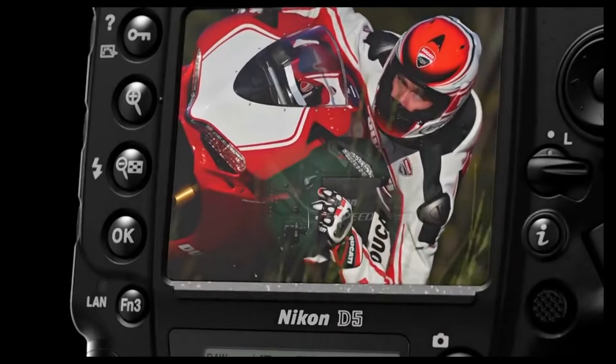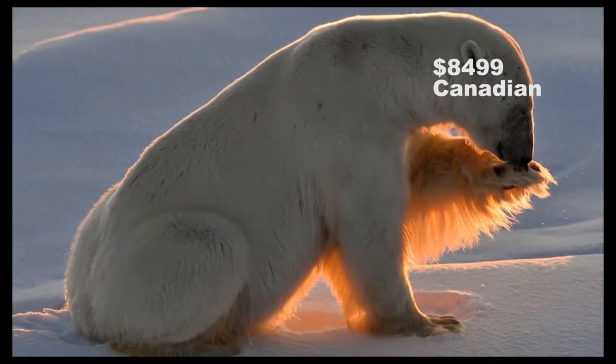With a price tag of $8,499 Canadian, this camera is probably aimed at mostly the professional market.